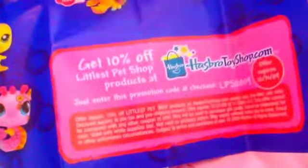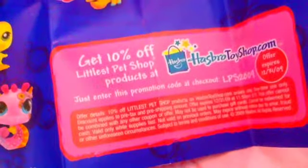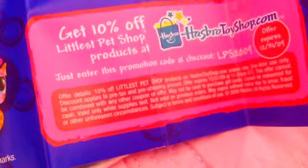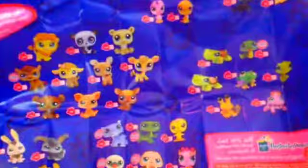What the heck? Get 10% off Lil's Pet Shop products at HasbroToyShop.com — just enter this promotion code at checkout. OPS 2009. Offer... are you serious? It expires — it's 2014, almost 2015, right? And it says it expires December 31, 2009. Yeah. That's it.